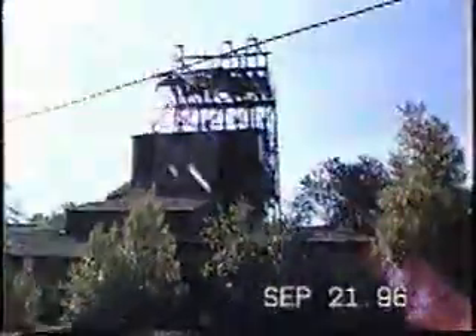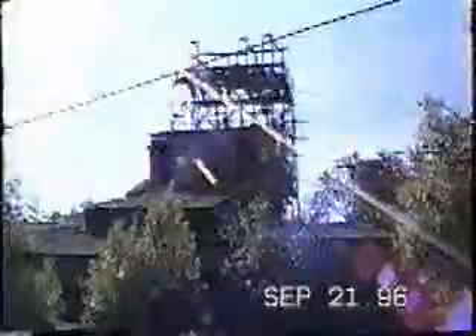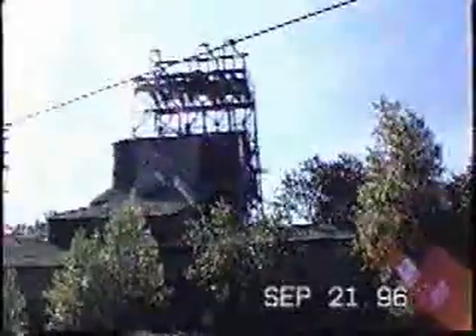That behind you is the Hazleton Shaft. When it was operational, there were four huge bull wheels up in the top that would lower the equipment, men, and machinery, and take coal up and out.